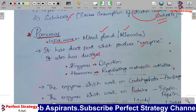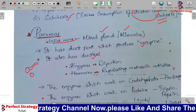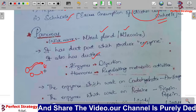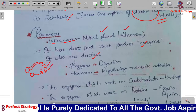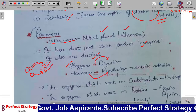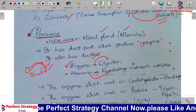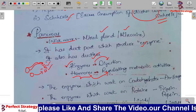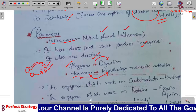The duct part releases enzymes used in digestion, and the ductless part releases hormones that regulate metabolic activities. In the human body, both enzymes and hormones are very important — enzymes aid digestion while hormones regulate metabolic activities in the body.